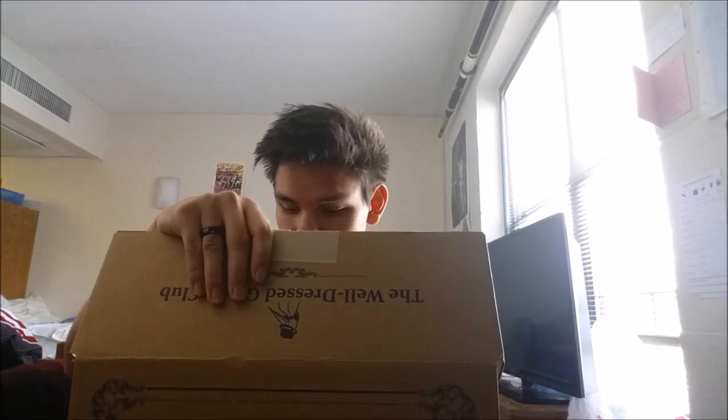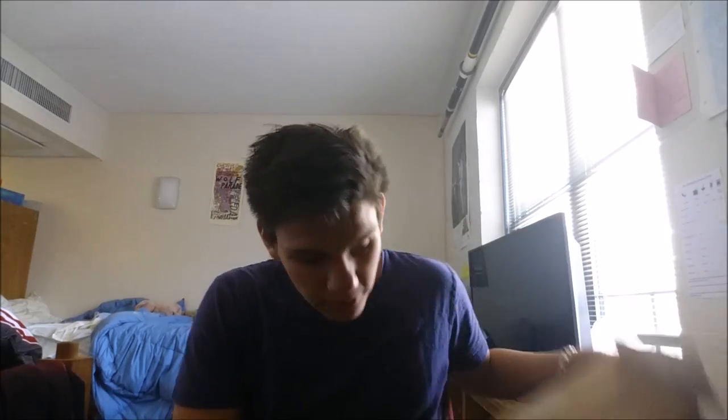I accidentally opened the box before videotaping this, so we won't do the unboxing together this month, but next month we will do it together so you get to see my actual reaction when I get to see the clothes. Let me get this box out of the way real quick.